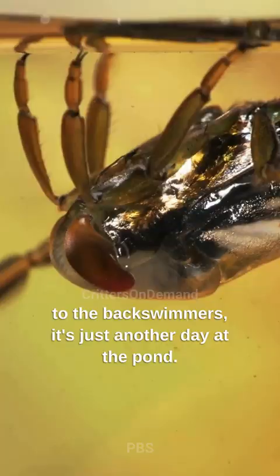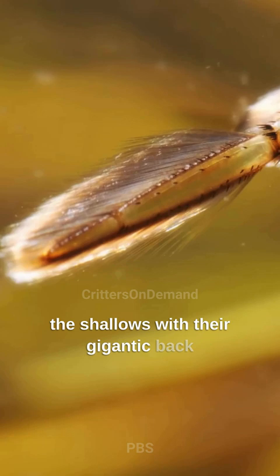The upside down may seem like a fictional place, but to the backswimmers it's just another day at the pond. These little predators, resembling rowboats, patrol the shallows with their gigantic back legs, which fan out like paddle blades.